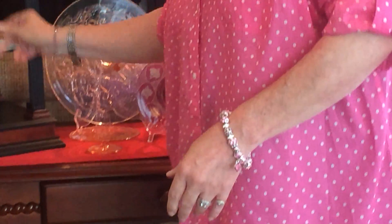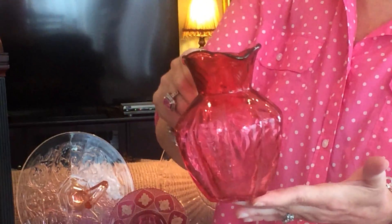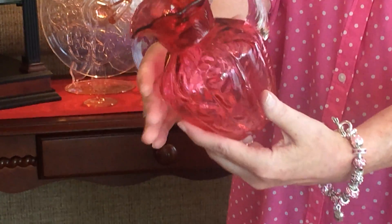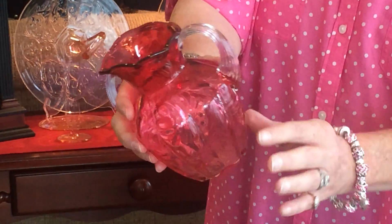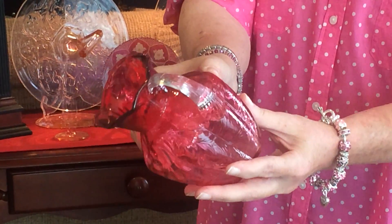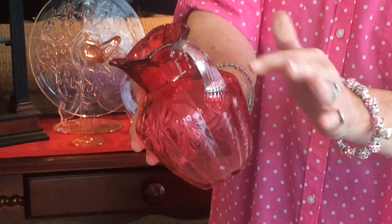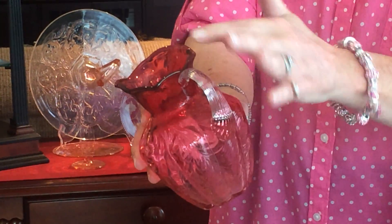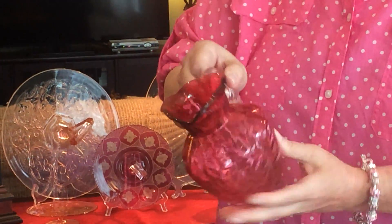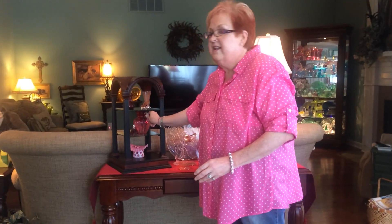The last piece I'm going to talk about right now is also from Fenton — this little pitcher. It is just so sweet and it's called Fern. It's got little fronds all over it and look at that handle — it just looks like someone took glass and made it look like a piece of cake icing. I think it is just spectacular. So get your collections together, go out and look for what you love and enjoy.